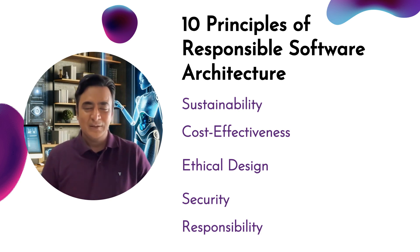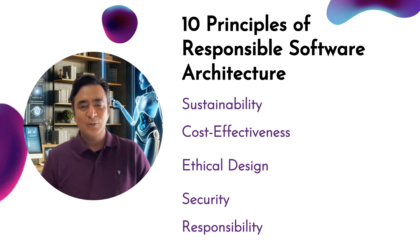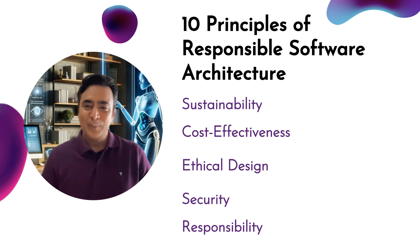Especially in areas like AI, where biases can have real-world effects. Of course, security is critical — embedding protective measures into the architecture from the start. And finally there's responsibility: recognizing that software has real-world consequences and building with accountability for its broader impact.